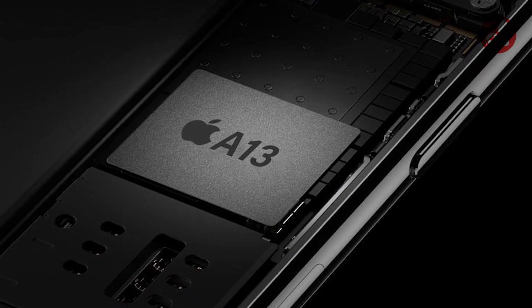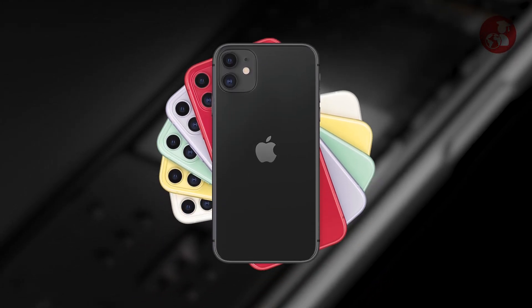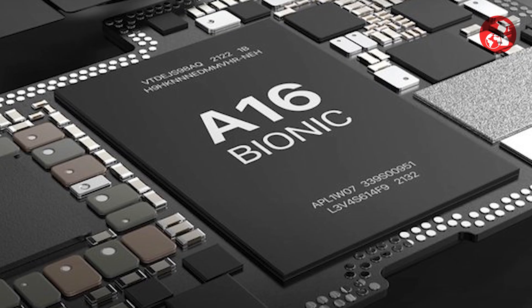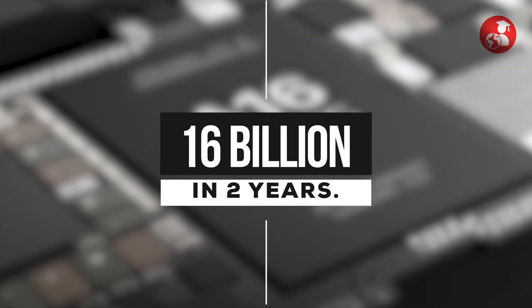Fast forward to the present: Apple's A13 Bionic chip used in the iPhone 11 series had 8.5 billion transistors, while the A16 doubled that to 16 billion in just two years.